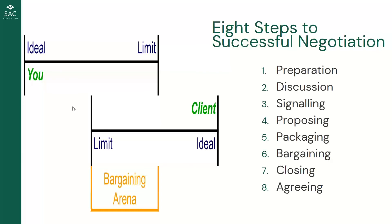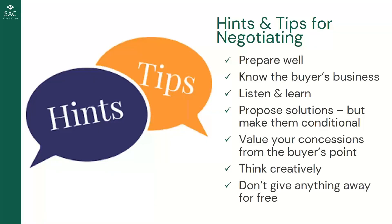Hints and tips for negotiation: prepare thoroughly; know the buyer's business — at least walk around their shop or visit a restaurant using their products. Listen during the discussion — you'll learn so much more. Propose solutions and make them conditional: 'if' is the price tag. Value your concessions from the buyer's point of view. Think creatively — offering to deliver on a Tuesday might cost you nothing but feel like a massive concession to them. Always value what you've got to offer. Don't say 'that doesn't cost me much' — why would you say that?